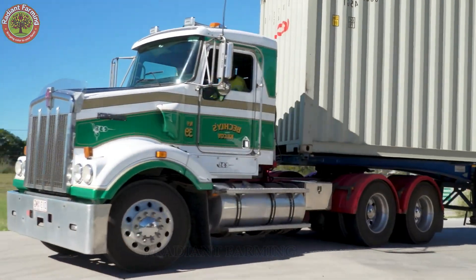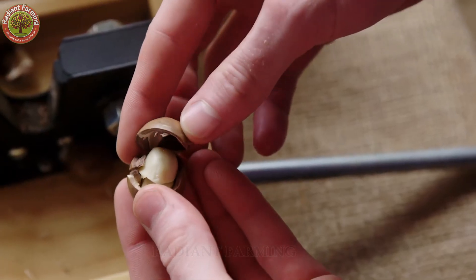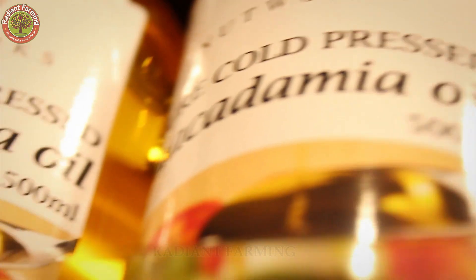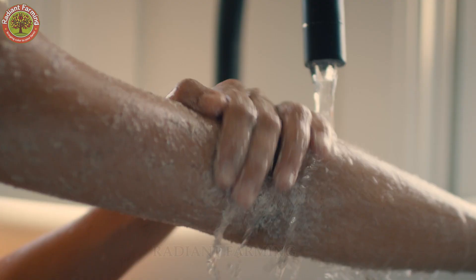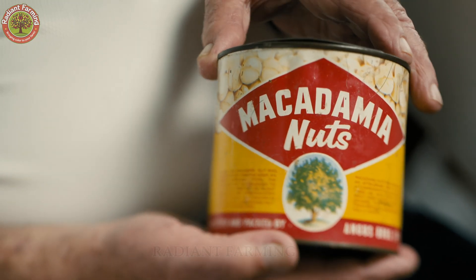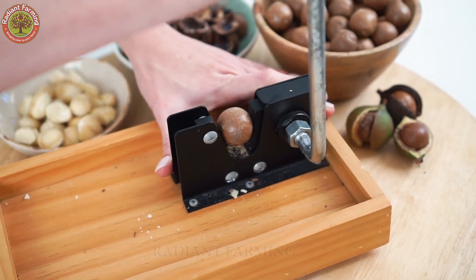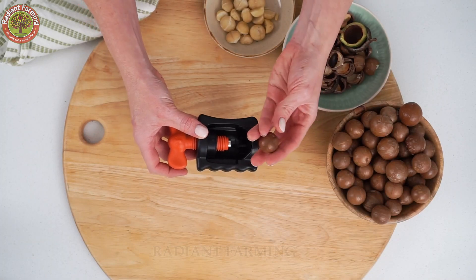Macadamia oil, a by-product of nut processing, is highly prized in the beauty industry for its moisturizing and anti-aging benefits. All of this makes macadamias a valuable export crop and a stable income source for farmers, not just in Hawaii, but also in countries like South Africa, Kenya, Guatemala, and Vietnam.